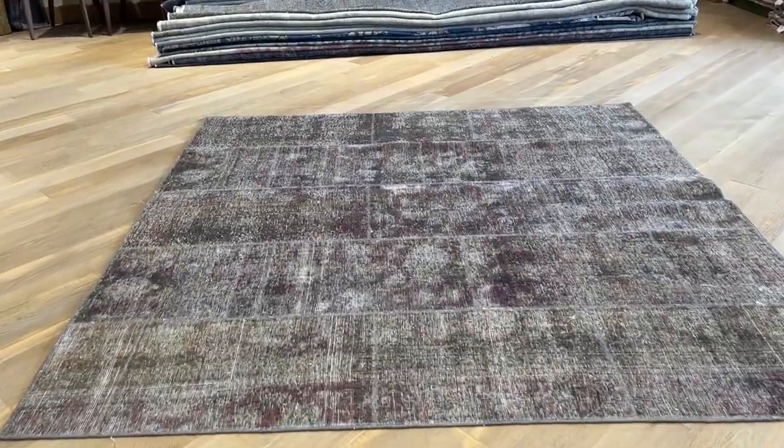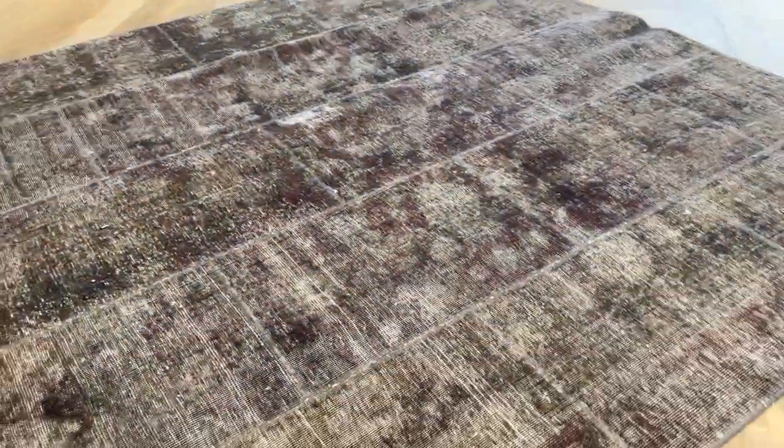Carpet 23314. It's a Persian patchwork carpet. This is a really beautiful piece. It's got this aubergine kind of color tone to it. Very nice, very easy on the eye.